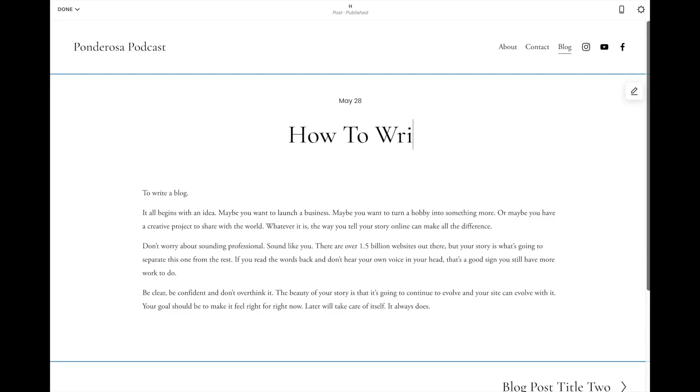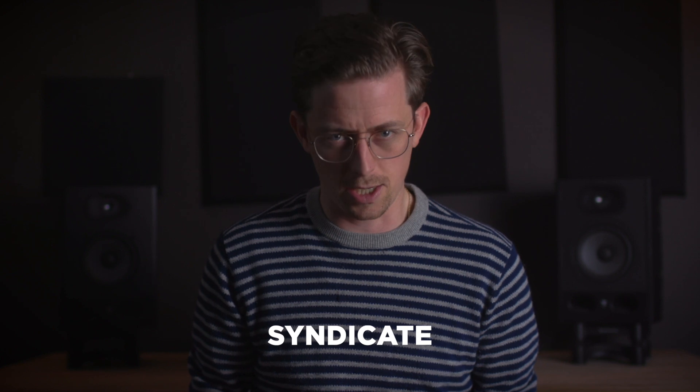Squarespace also has the best blogging of any website builder — it's really the only one that can compete with WordPress for blogging. Also, Squarespace is the only website builder that lets you syndicate a podcast. Other website builders say they can host podcasts, but all they mean is you can embed your podcast in an audio player. They don't let you syndicate it, which is what's required to submit to Spotify and Apple Podcasts — which is kind of important.